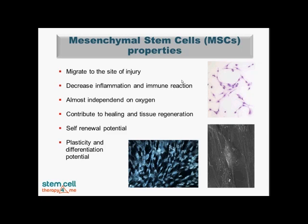The main capabilities of mesenchymal stem cells are that they are able to migrate to the site of injury. These mesenchymal stem cells are able to decrease inflammation, including chronic inflammation, and also decrease immune reaction at the site of the medical problem. They work almost independently of oxygen, they are able to contribute to healing and tissue regeneration, they have self-renewal potential, and they are also able to differentiate into any cell type.